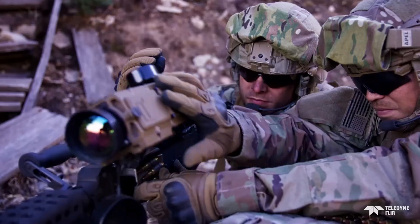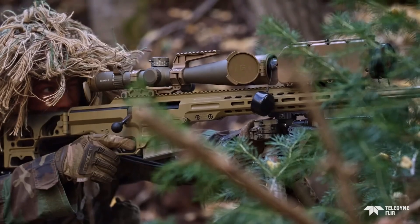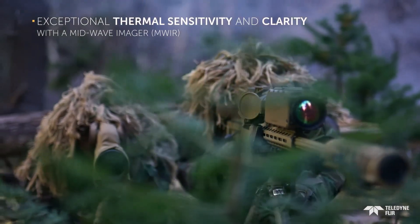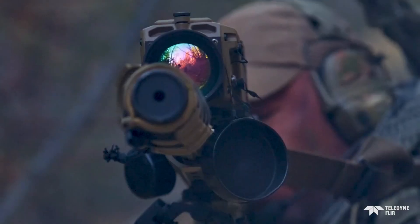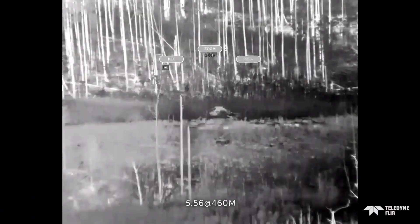As an added bonus, it can capture digital video and runs for 3 hours on a single CR-123 battery. The base price of the HISS HD is approximately $18,000; however, taxes and shipping costs might significantly affect the final pricing.